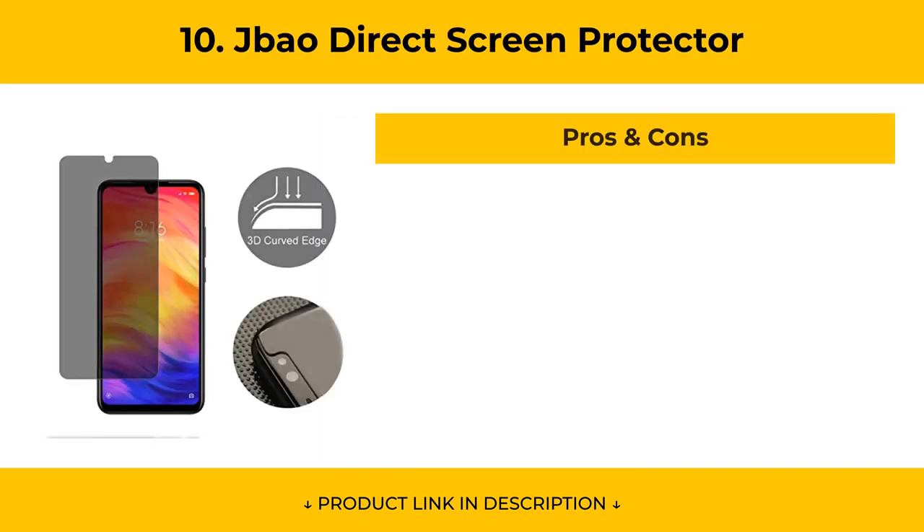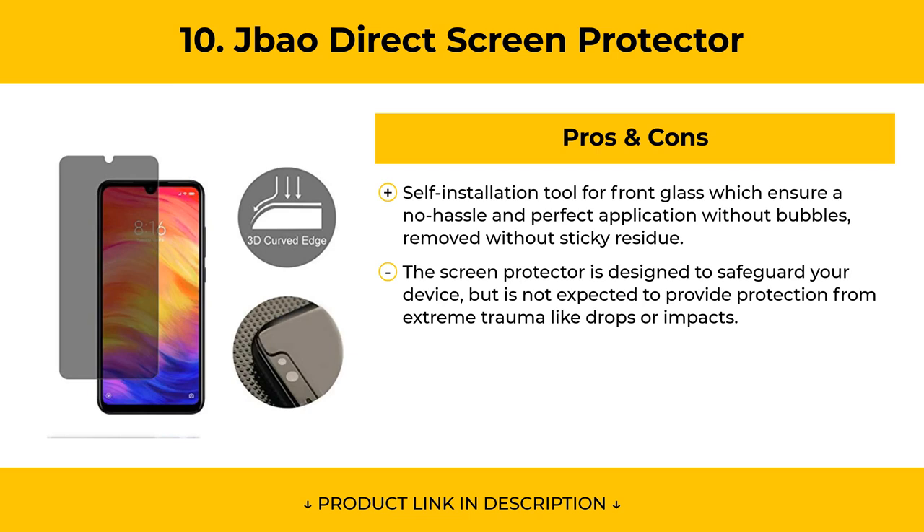Pros of the JBAO Direct Screen Protector include a self-installation tool for front glass, ensuring a no-hassle and perfect application without bubbles, and it can be removed without sticky residue. Cons include that the screen protector is designed to safeguard your device but is not expected to provide protection from extreme trauma like drops or impacts.